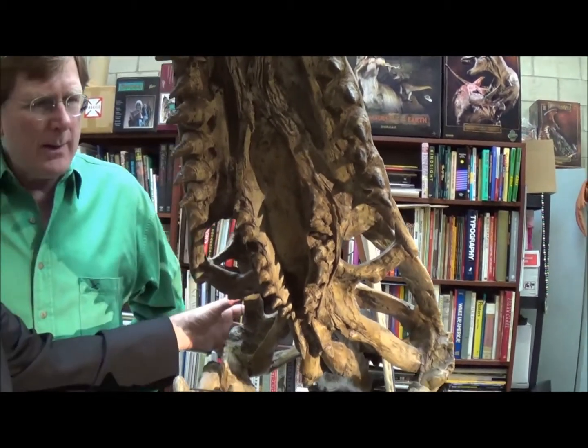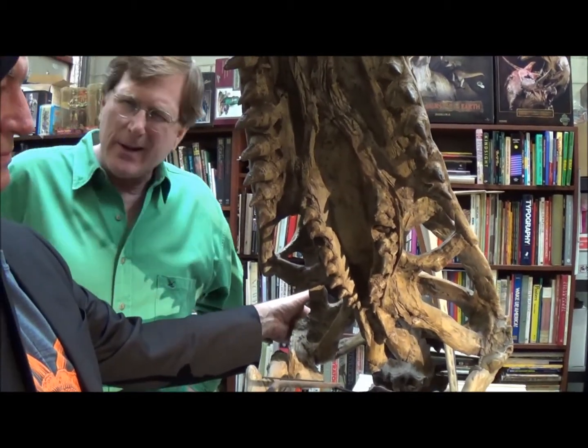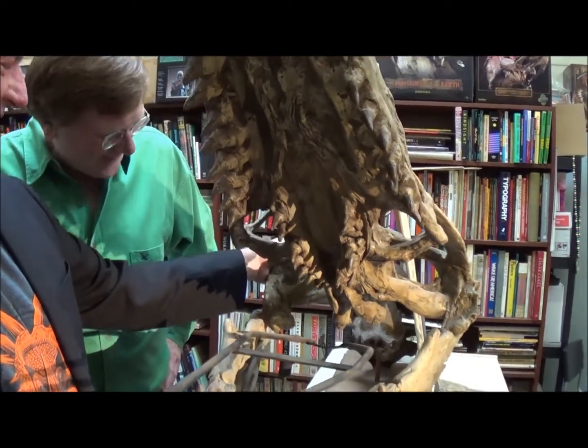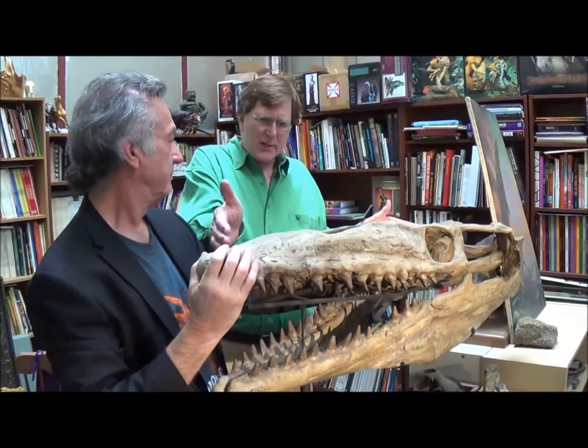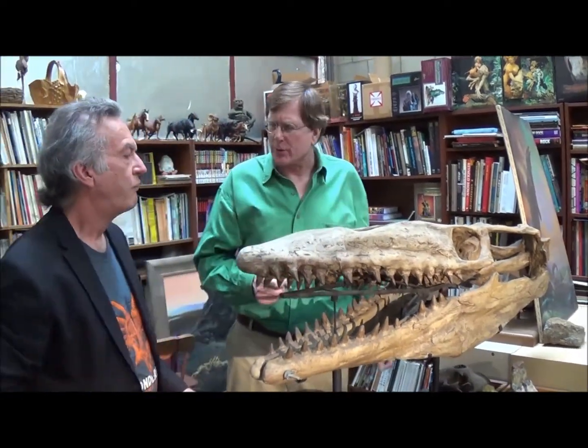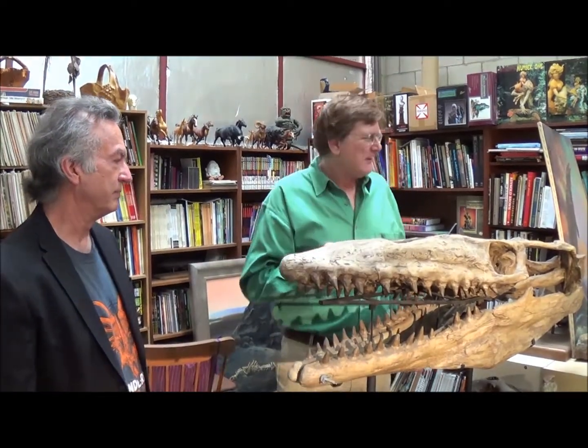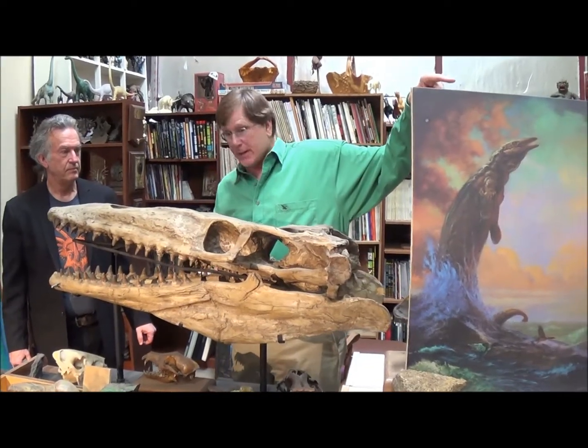Here in this palate are two more rows of teeth, so whatever was coming in was not coming out. Great design — not for us! Now, this head is about three feet long. How long is the creature? 45 feet in total. It's a huge, huge animal.